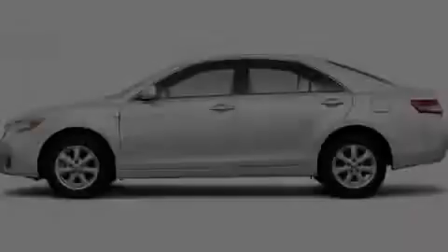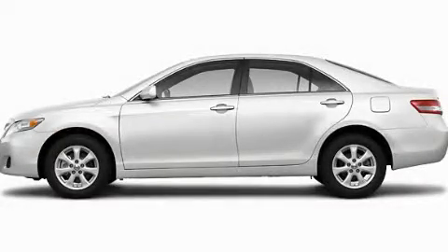Another fine vehicle offered by Toyota of Dallas. This is a brand-new 2011 Toyota Camry.